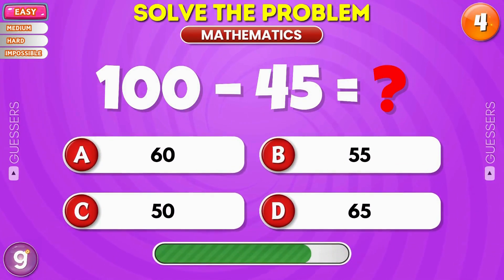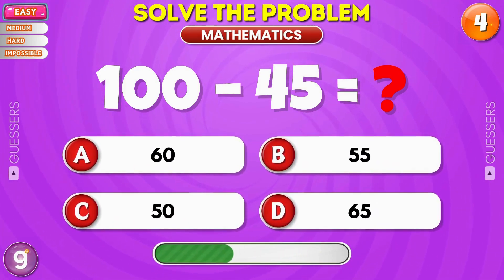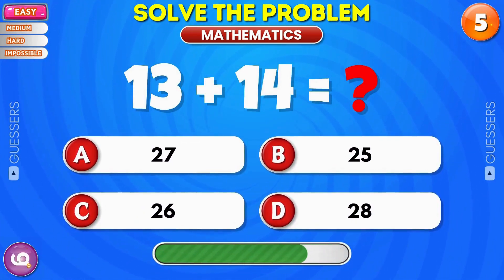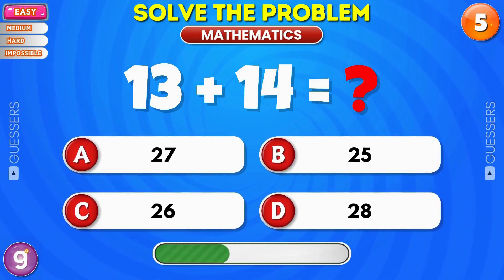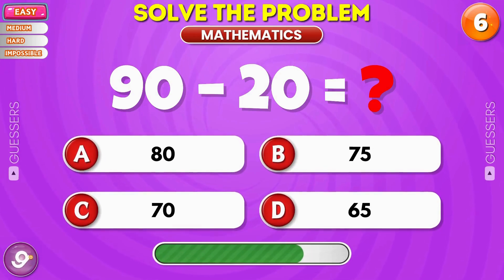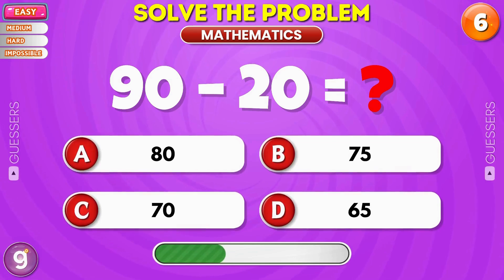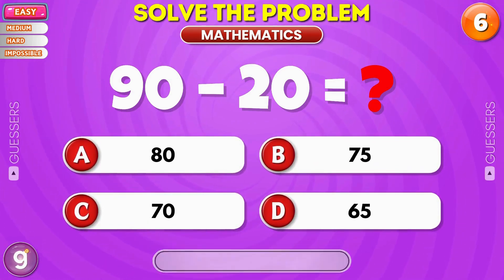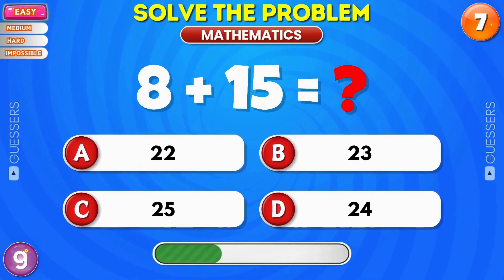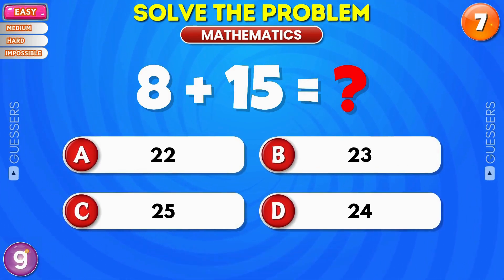Can you solve it? Great job, it's 55. What is the answer? Yes, it's 27. Subtract this one. Perfect, it's 70. Think fast. Nice, it's 23.